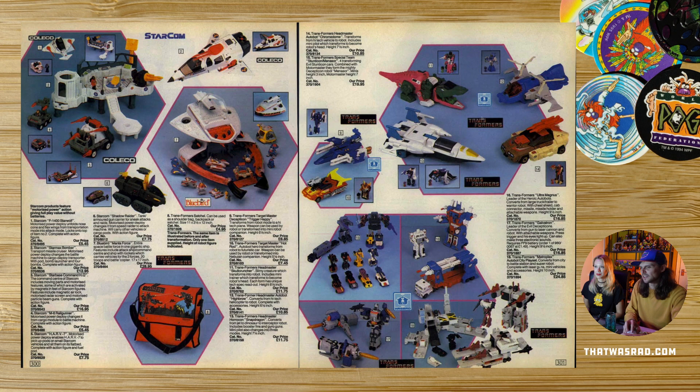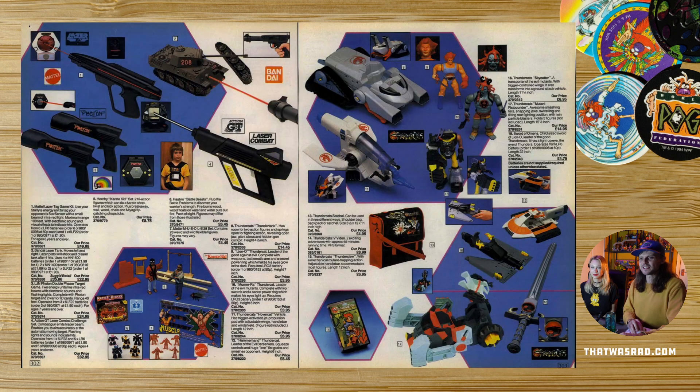The obligatory Transformers, obviously, which everyone knows and loves. Number 11 is called Skullcruncher — what an awesome name. He's a slimy creature which transforms into a robot, basically a crocodile. I never really got Transformers that weren't like cars or planes. When they started to get into animals and things like that I wasn't really into it. Laser guns — 1980s laser guns, I didn't know you could get those back then. They look fun, but tell that to the kid in the picture — he doesn't seem to be having a great time.